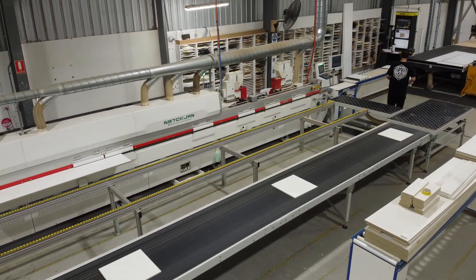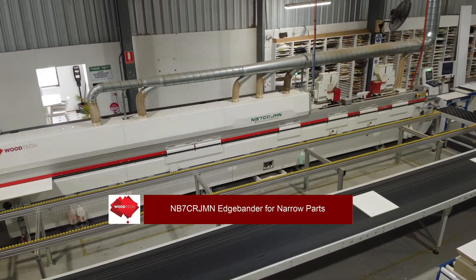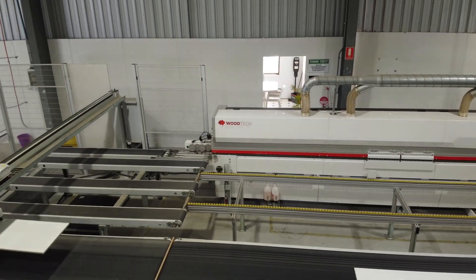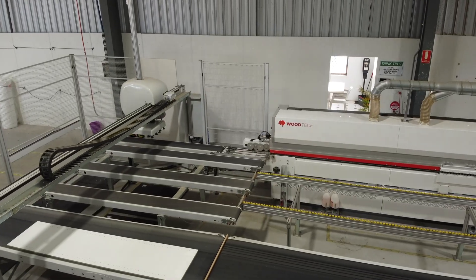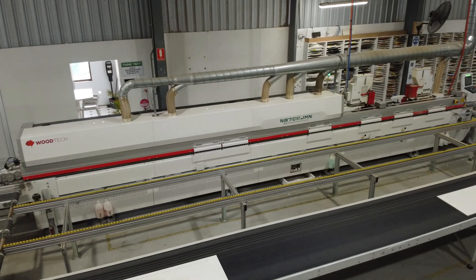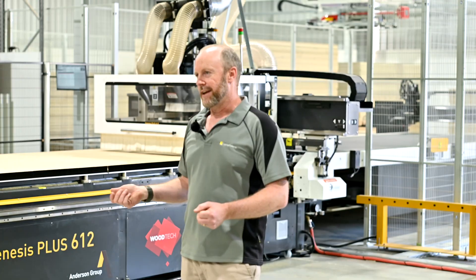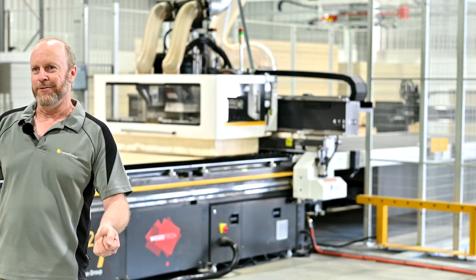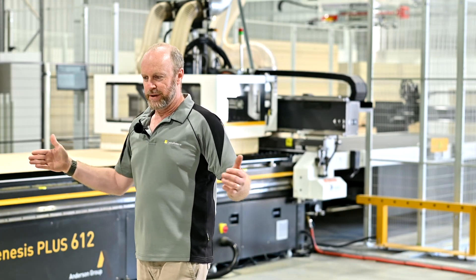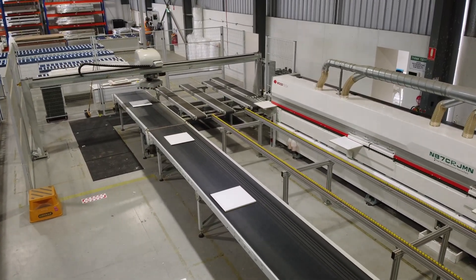A big point of difference is that we're running a Barbrick automated panel return system on the outfeed of that machine. We run our colour panels through it, which are generally edged around or one long and two short edges. On a tall end panel — 2400 by 600 needing edging on the short edges — rather than the operator feeding the panel through, walking to the end, and returning it on a standard return system, the Barbrick return will actually pick the panel up, rotate it 90 degrees, put it down on a belt system, and return it back to the operator.